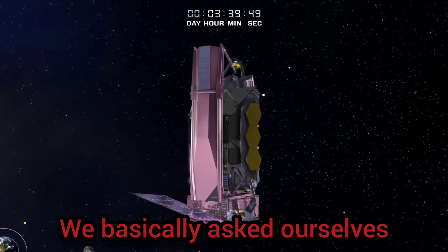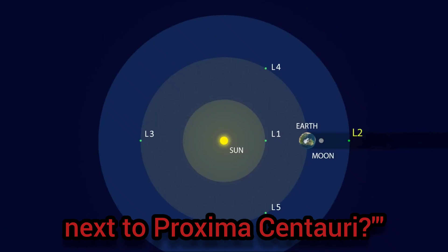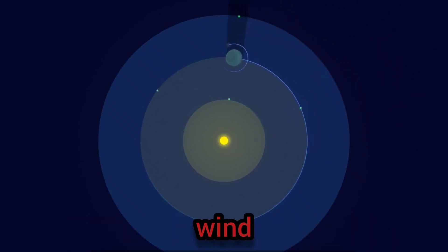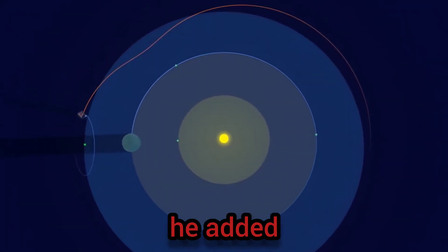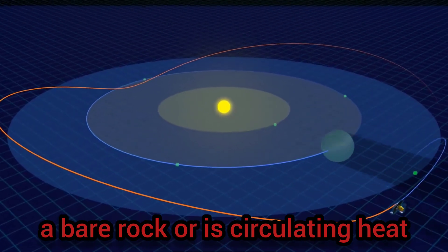We basically asked ourselves, what would a tidally locked Earth look like if you put it right next to Proxima Centauri? he said. Clouds, wind, and water make that question complicated, he added, but said you could at least tell if it's a bare rock or is circulating heat using air.